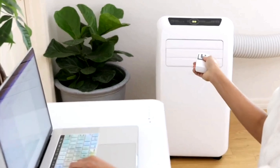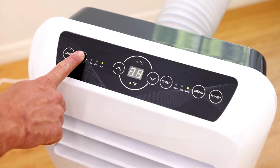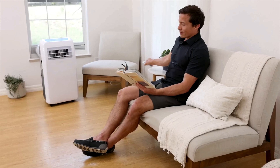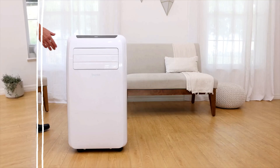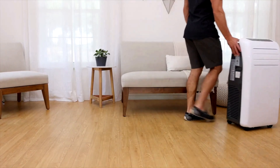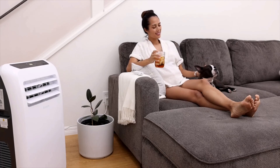This unit is a versatile 3-in-1 device, functioning not only as an air conditioner but also as a fan and dehumidifier. This combination allows users to adapt to various climate needs, especially in humid environments where removing moisture from the air is key to comfort. One of its standout features is its portability — with a lightweight design at about 53 pounds and built-in wheels, it can be easily moved from one room to another.